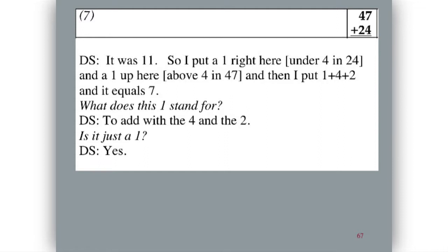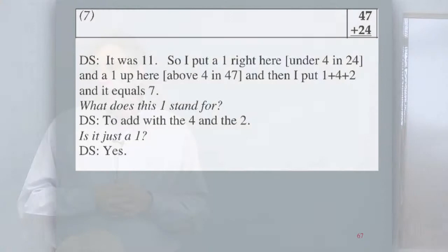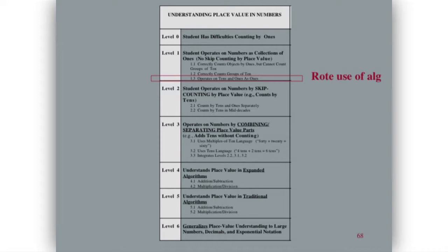Here's another problem where he used an algorithm. He said it was 11, so he put a one right here under four in 24 and a one up above four in 47, then he said 'one plus four plus two equals seven.' When asked what the one stands for, he said 'just to add with the four and the two — it's just a one.' For us, that's an indicator that he doesn't really get place value in the algorithms. Students who did get it would say, 'No, it really is a ten.' So he's at sort of level one.